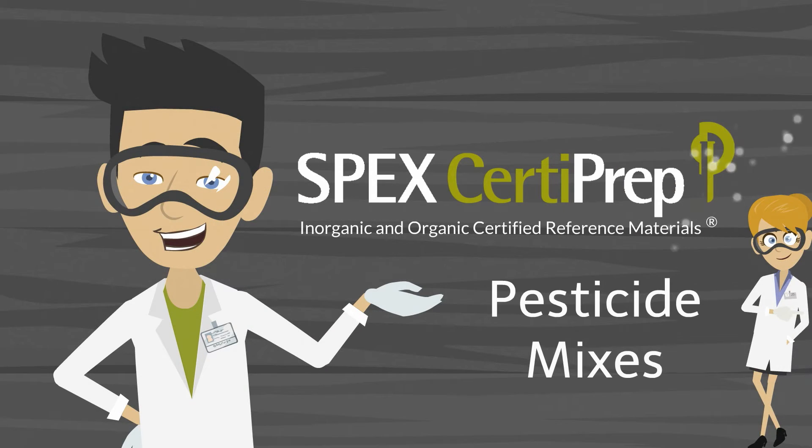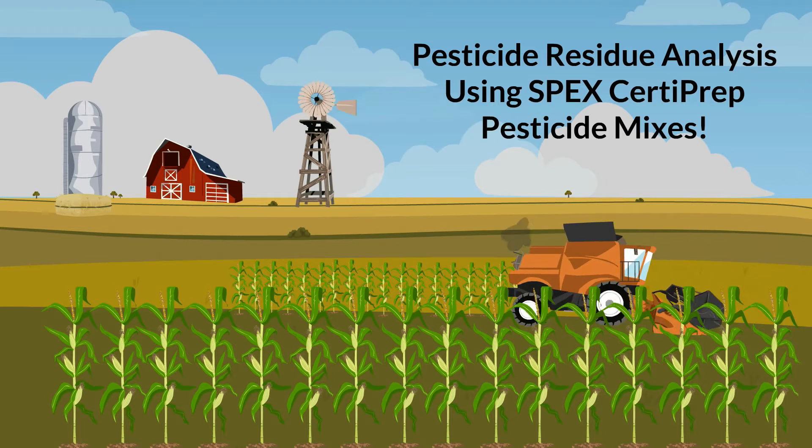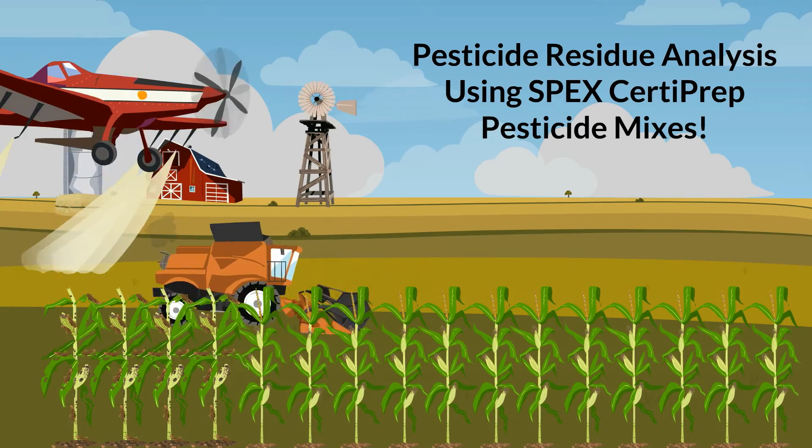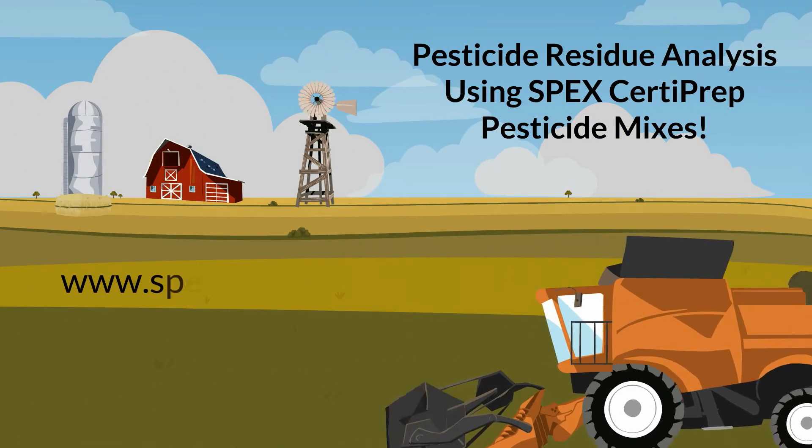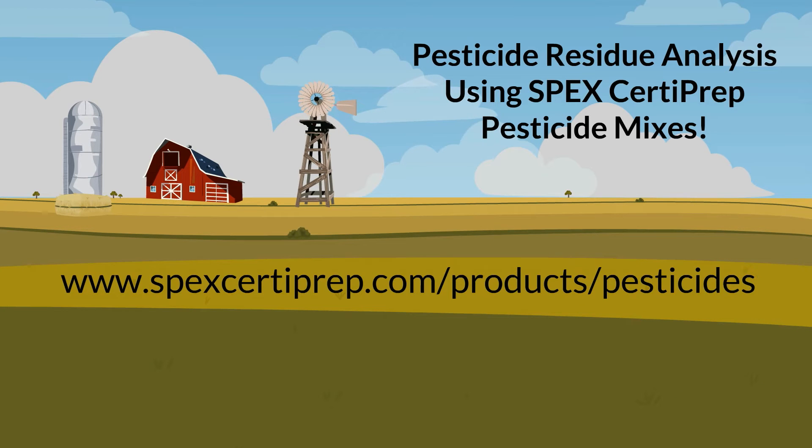Hello from all of us at SPEC CertiPrep. Pesticide residue analysis is a critical step in protecting agricultural products and foodstuff from both the onslaught of damaging pests, as well as protecting the environment and the population from potentially dangerous chemical residues.